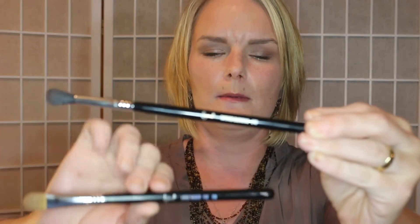I love my large shader E60 brush and this E40 — phenomenal brushes. These are right up there with my F80 flat top synthetic kabuki brush that I use for foundation. Those are my top three favorite brushes. They are fantastic quality. Sigma really is a fantastic brush maker.